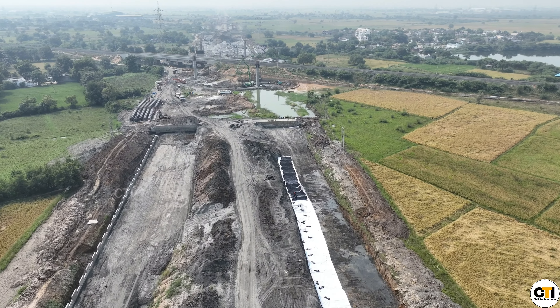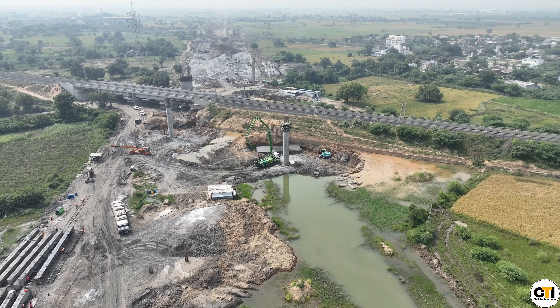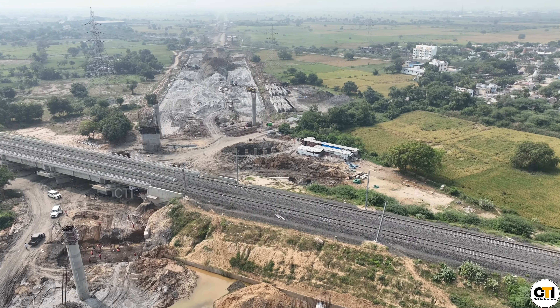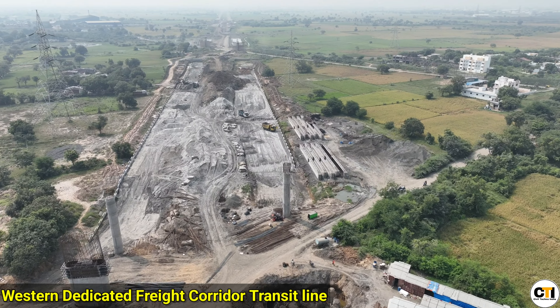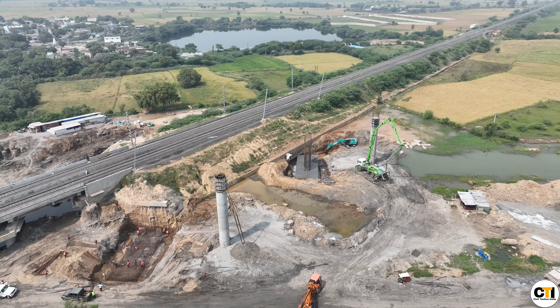The embankment filling is made in the area using soil and industrial waste. The structure work is made in some parts. You can see that the WDFC line crosses this expressway, so this is a 22-meter height ROB construction.